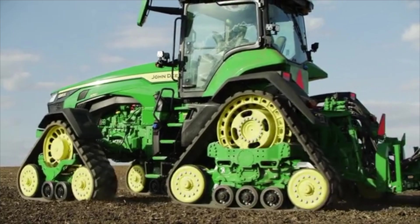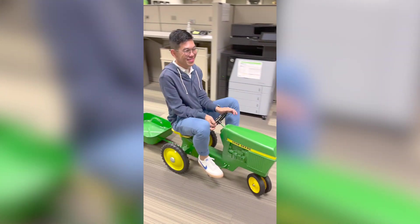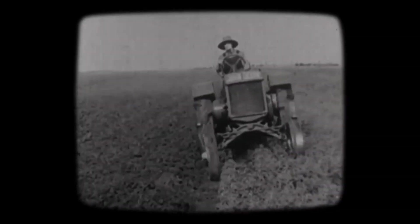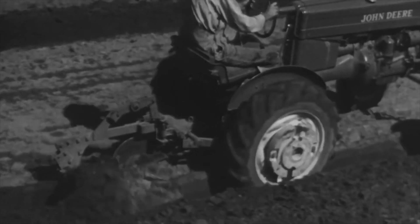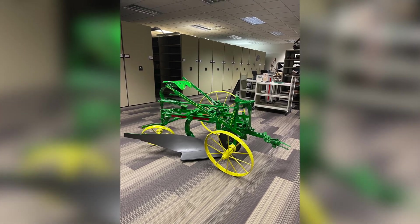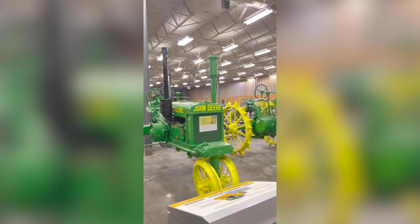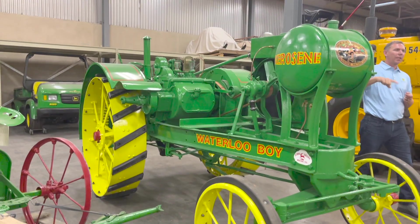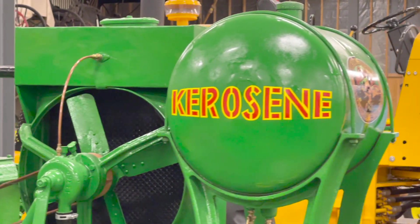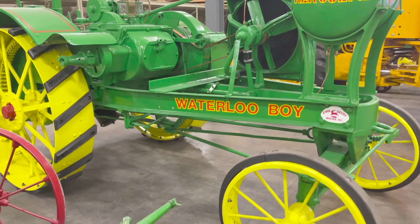I grew up seeing tractors in fields and riding toy tractors. When I visited the John Deere archives, I got to see the evolution of the tractor through the ages — from steel plows to horse-drawn plows, to tractors with metal wheels, to tractors that run on kerosene, developed at a time when fuel supplies were scarce. Like the car, the tractor has come a long way, but not quite what one might expect.